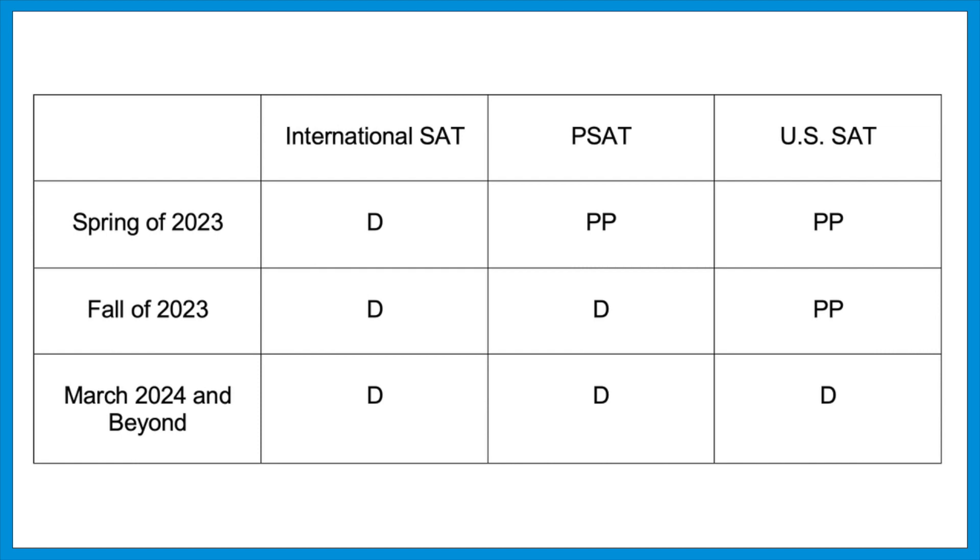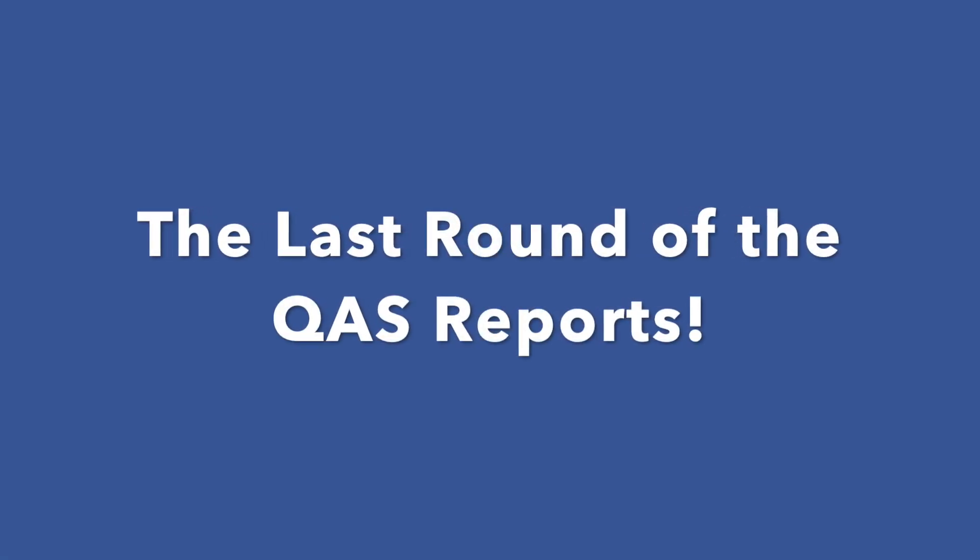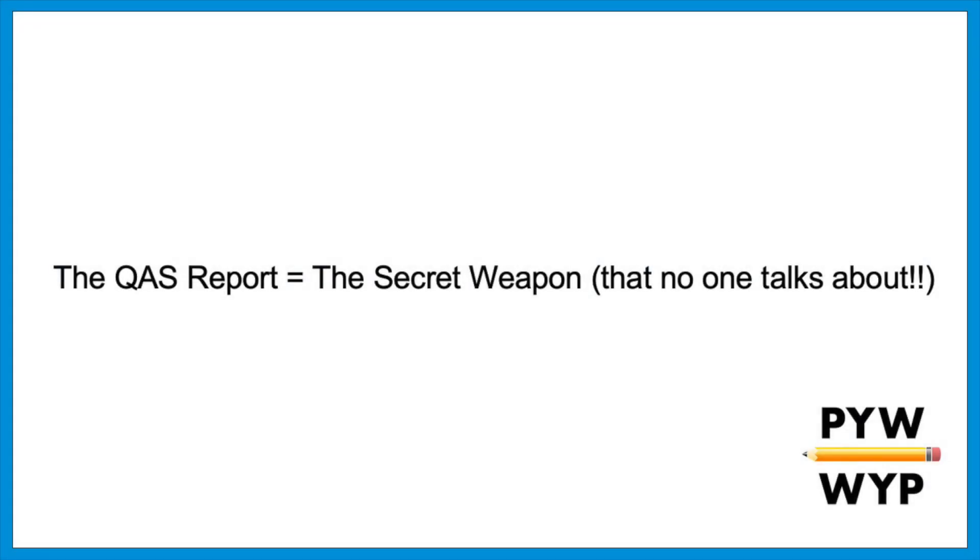That's the timeline, which leads to the next question: which format should you consider, and when, or should you think about both? To answer that, let's talk about a critical part of test prep that no one ever talks about — the QAS report. QAS stands for Question and Answer Services. The current paper version of the SAT is offered seven times a year, but not all test dates are created equal. Only certain months offer the QAS report.